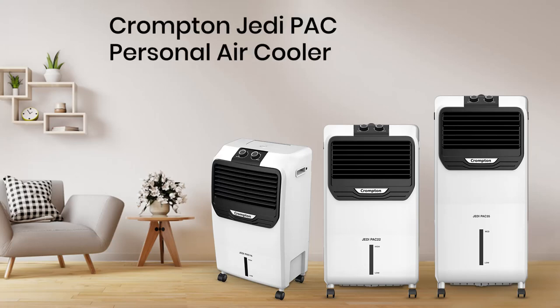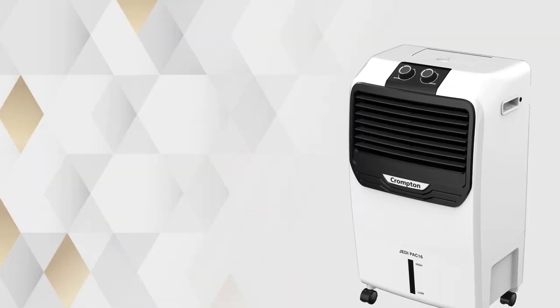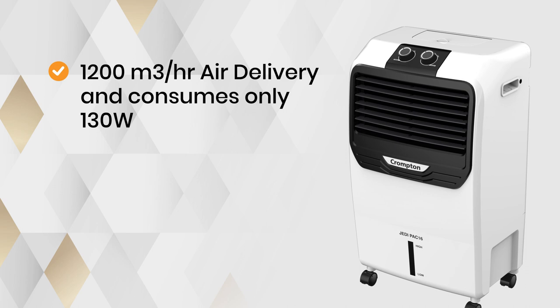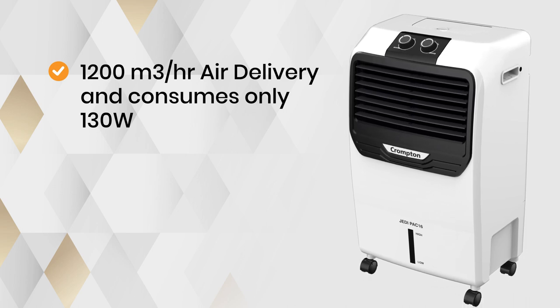Presenting JEDI PAC Personal Air Cooler, available in 16 litres, 22 litres and 35 litres. The JEDI PAC comes with higher air delivery of 1200 metre cube per hour, ensuring quick and efficient cooling performance, consuming only 130 watts.